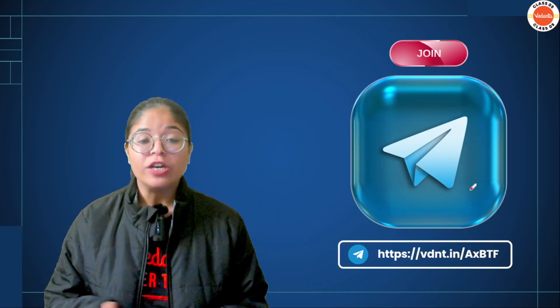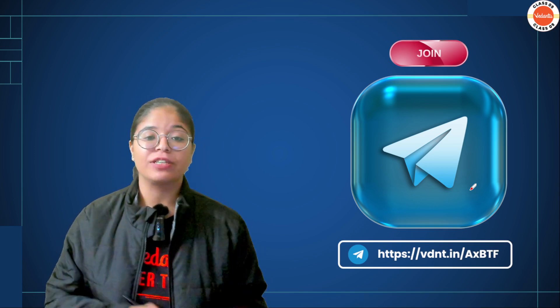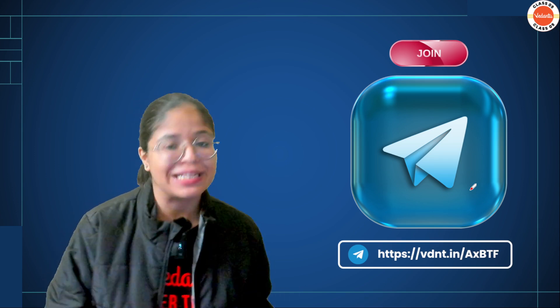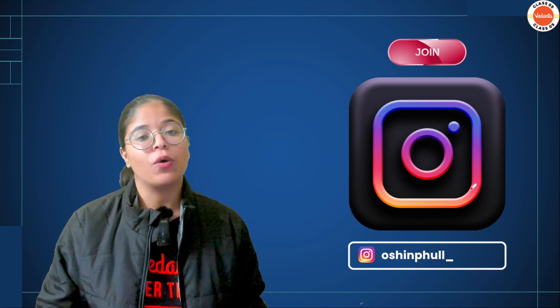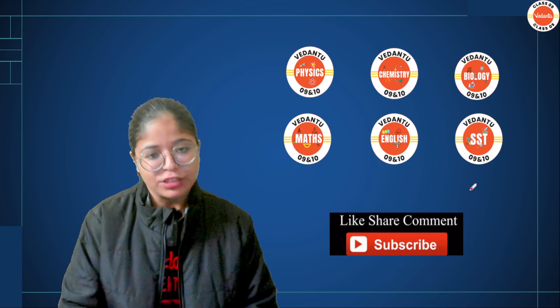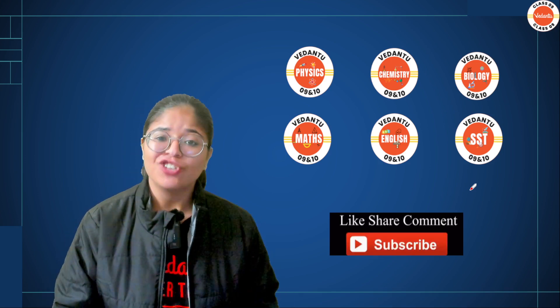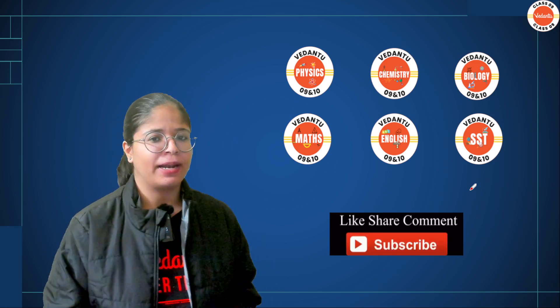That's it, guys — that was all I had for you. Please join our Telegram channel community — the link is in the description box. You can find PDFs, notes, and reminders of amazing sessions there. Also, feel free to ping me on my Instagram handle. If you enjoyed this video and found it helpful, hit the like button, share it with your friends, and subscribe to the channel if you haven't already. Bye-bye guys, hasta la vista!